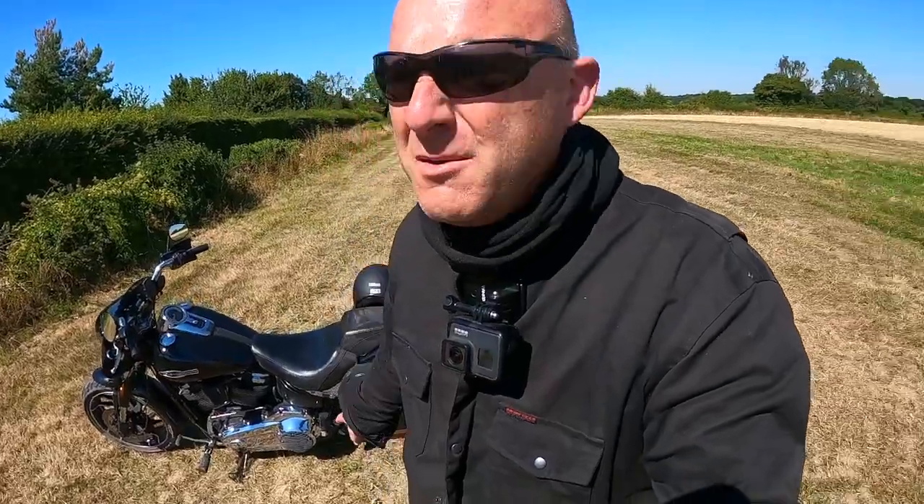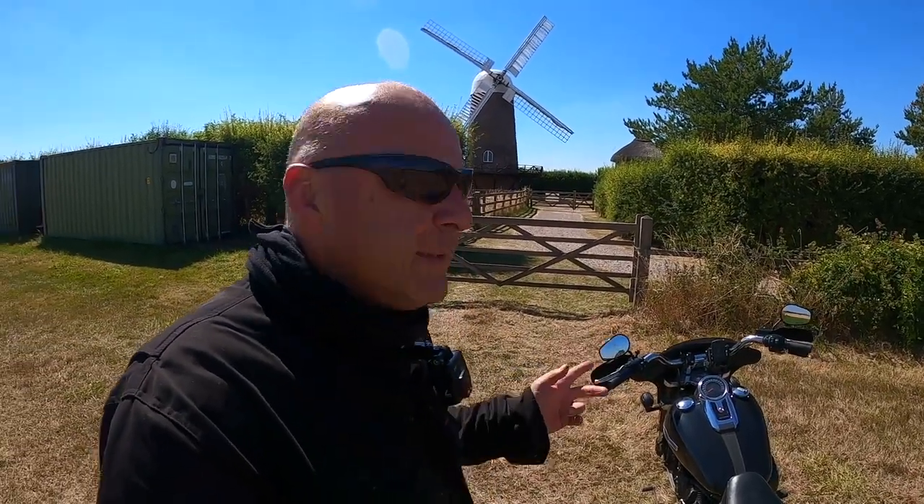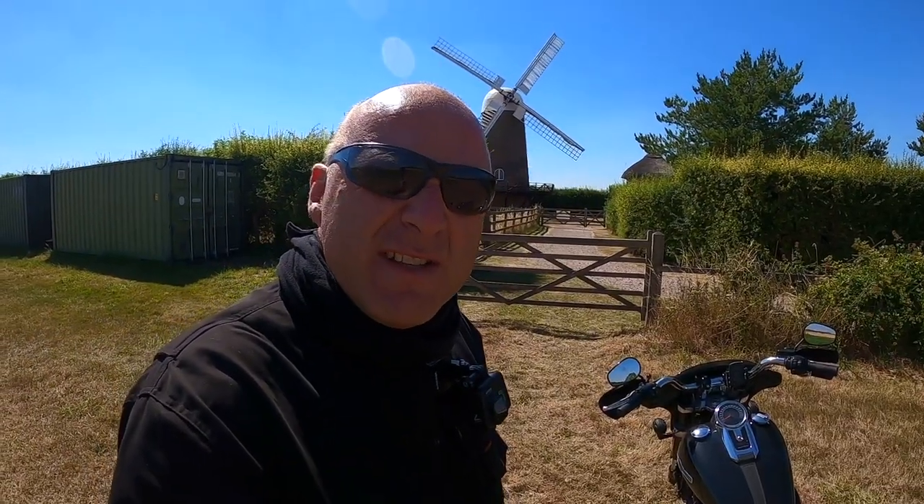Crikey, very, very dusty. But I thought I'd show you that — the Wilton windmill. Let's go and have a quick look inside.